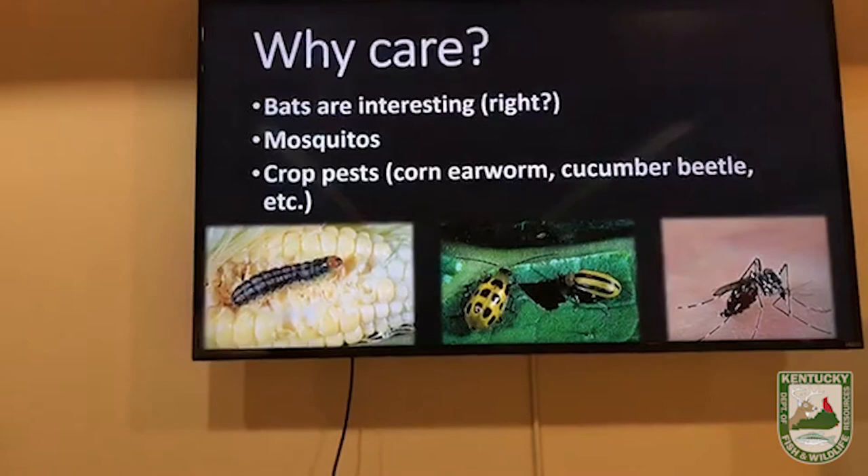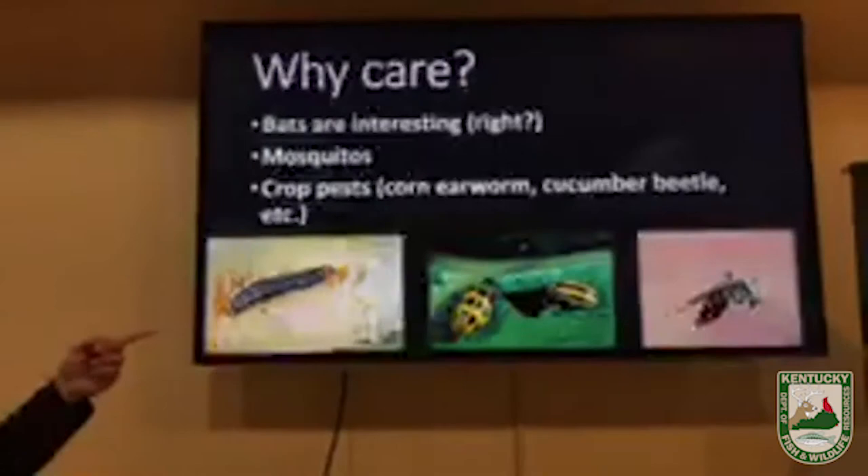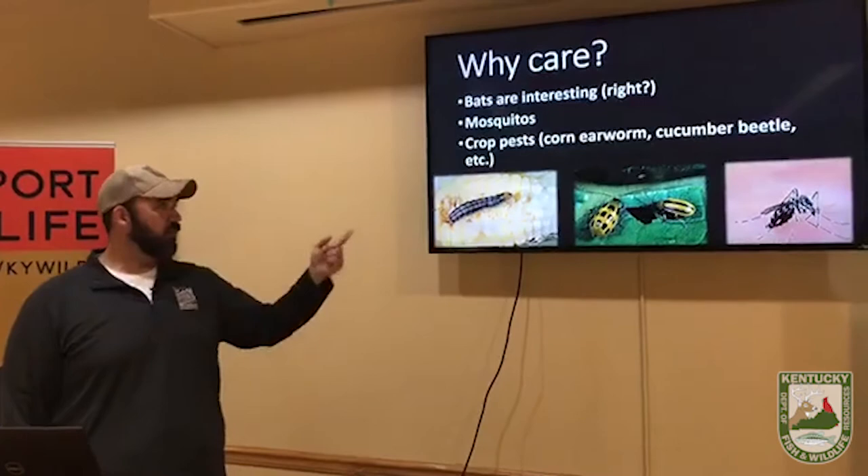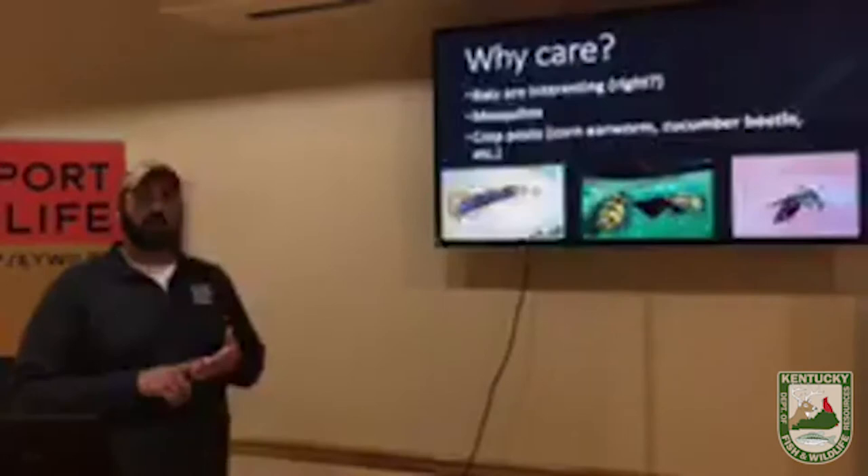The cucumber beetle is another example. Both the corn earworm and cucumber beetle do a tremendous job of damaging crops. Imagine cucumbers, watermelons, squash, zucchini — all of those crops benefit from bats consuming these pest species.